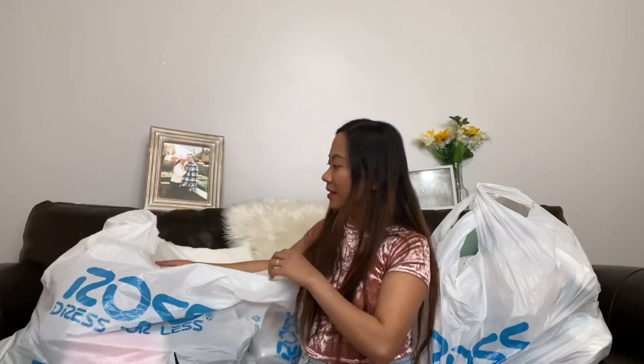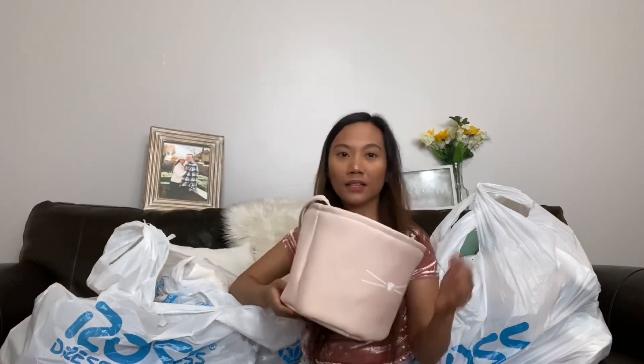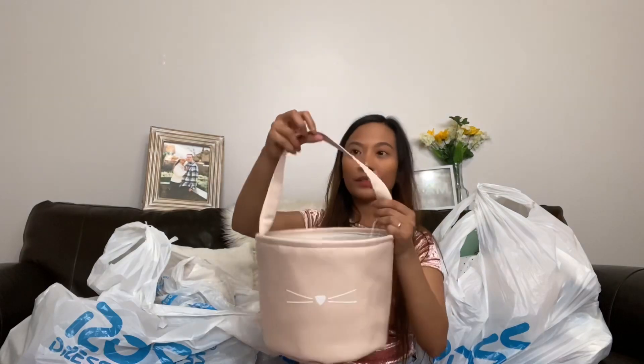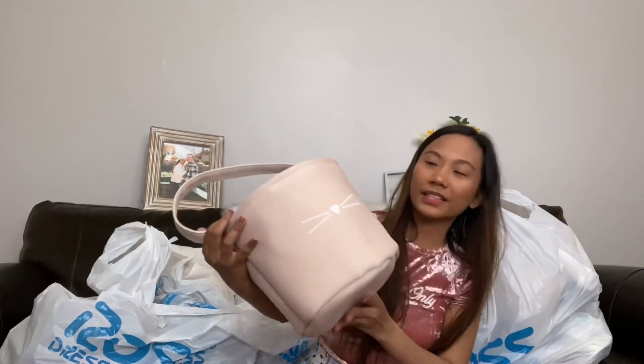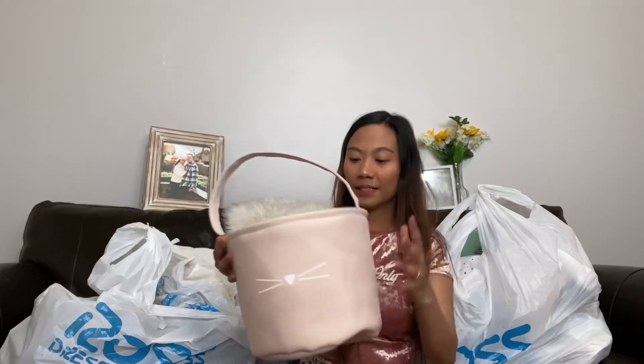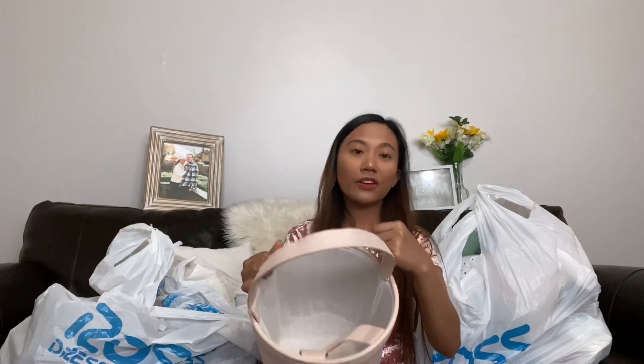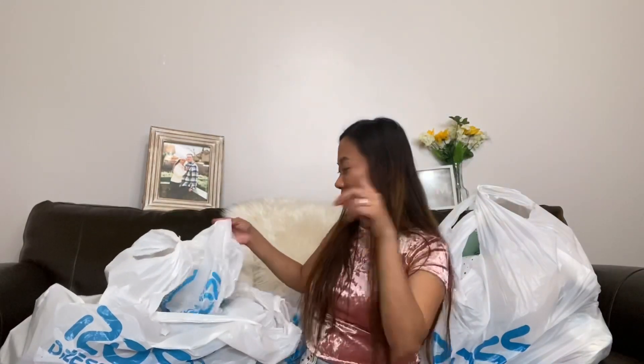This one is from the Easter stuff — it's a bag, a tote. It's so cute. I love pink and this is pastel pink with a bunny on it. I'm planning to use it to store my hair tools. I only got it for a dollar 49, originally $5.99. It's huge and sturdy — you can put a lot of stuff in here.